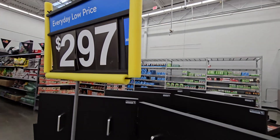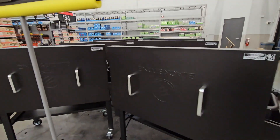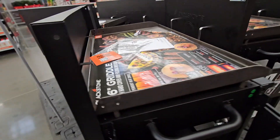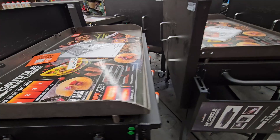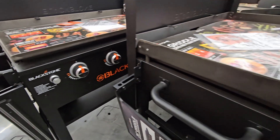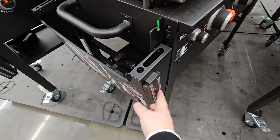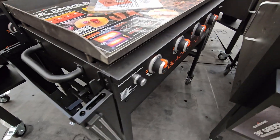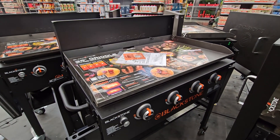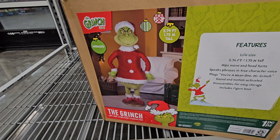There are still some summer items — at $297, especially if you're looking for a grill, this is a really great one. It's a Blackstone griddle with a lid on top, and they had a lot of them. The nice thing is it's convenient and already put together. That's a really good brand.